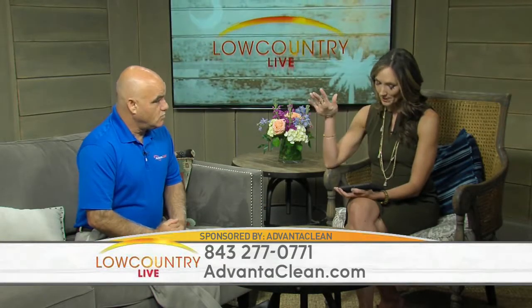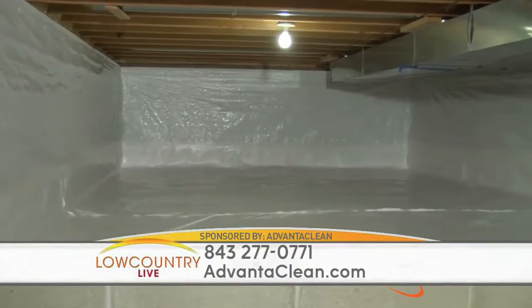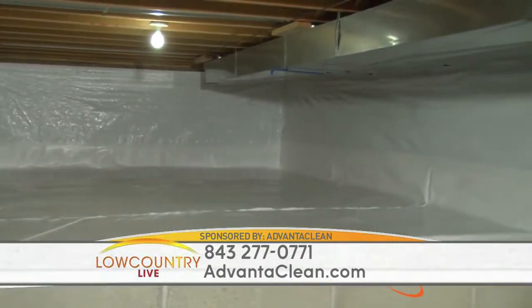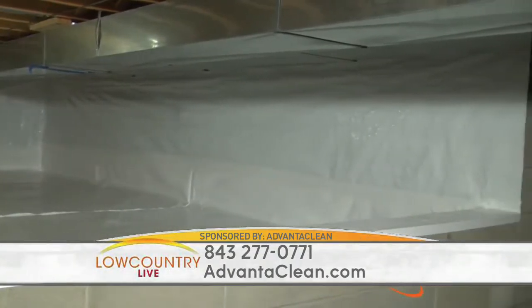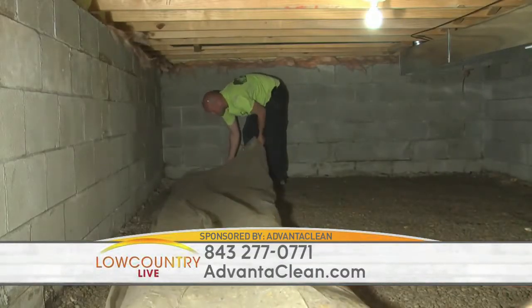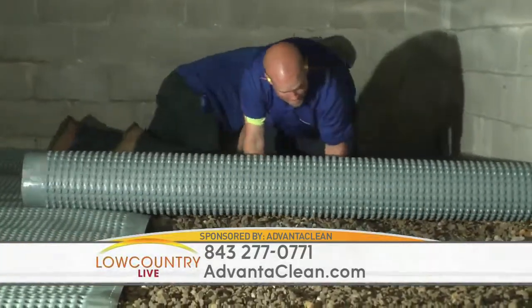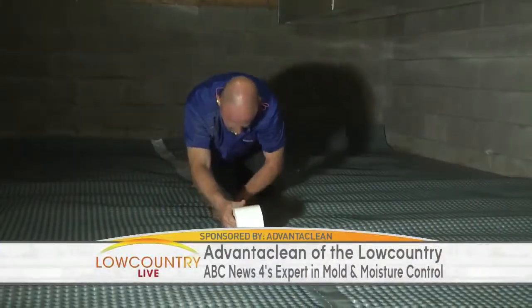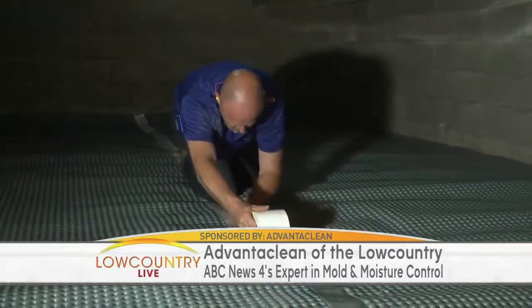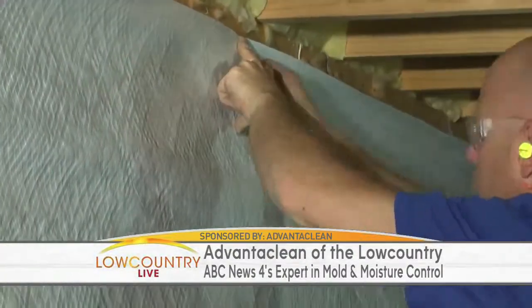Gutters are an inexpensive fix. You can also encapsulate your crawl space and put a dehumidifier down there. Encapsulating the crawl space is the only real way to make sure you're never going to grow something in the crawl space, because we control the humidity with the dehumidifier. When you say encapsulating, you're covering all of it — we get rid of all that old six mil plastic that's broken up in pieces, put a drainage mat if necessary, and then a very thick white liner that will last 25 to 40 years. The dehumidifier goes in and controls the humidity just like your thermostat controls the temperature.